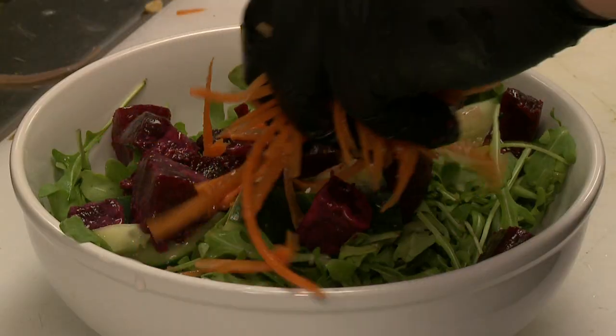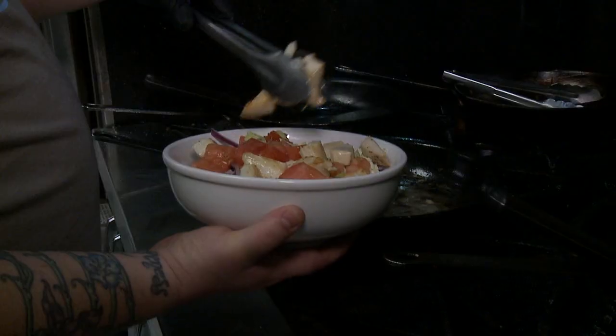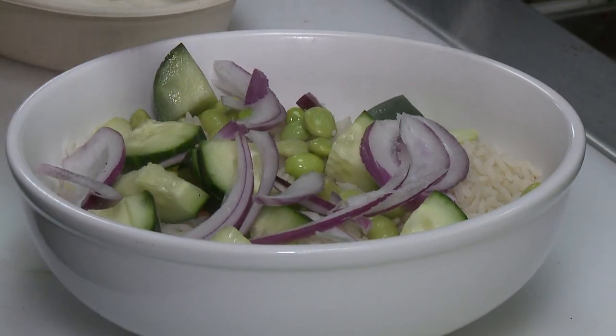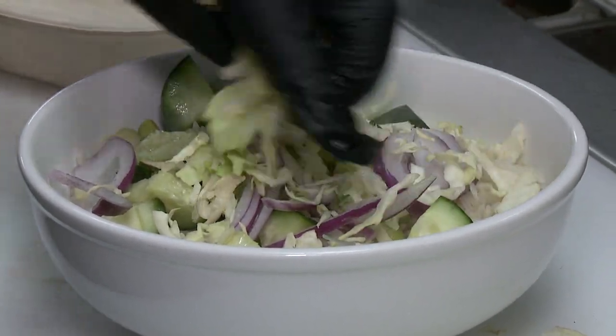A lot of people want to eat healthy and they want some of these sides that they don't want to make at home — like beets, they don't want to roast their own beets, they don't want to make roasted butternut squash, edamame, goat cheese — different things like this that you're not necessarily seeing at a quick fast casual restaurant.